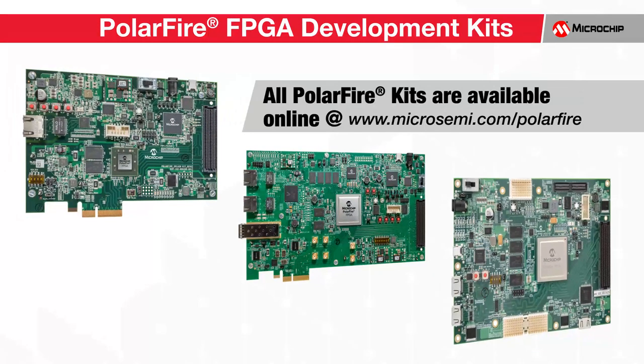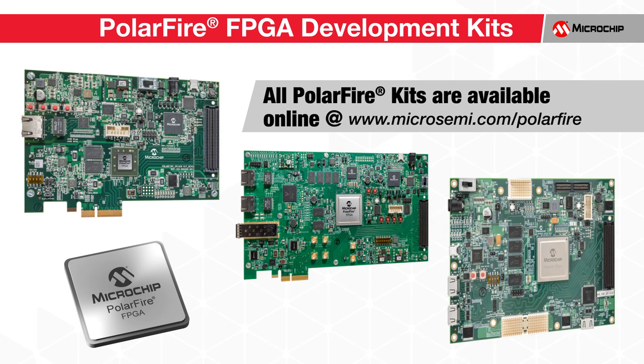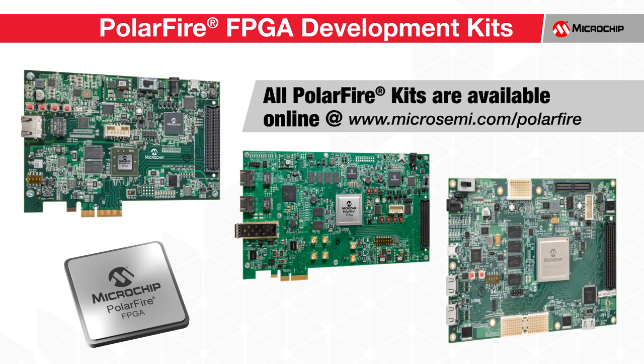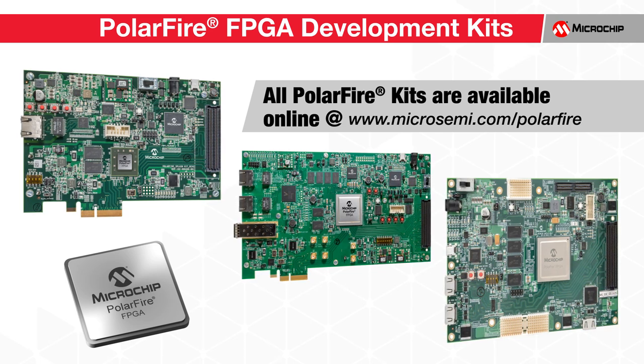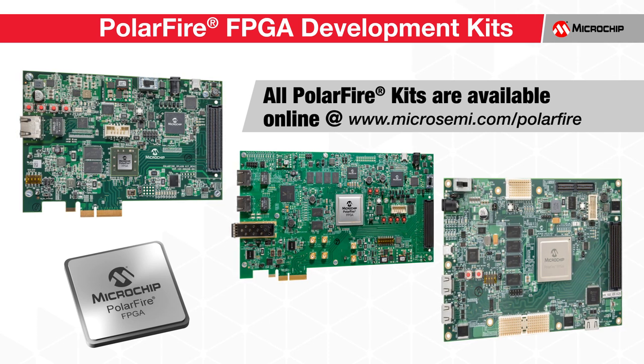All PolarFire kits are available for order online or from global distribution partners. If you'd like to learn more about our PolarFire hardware kits, please visit our website at microsemi.com/polarfire. Thank you for watching.